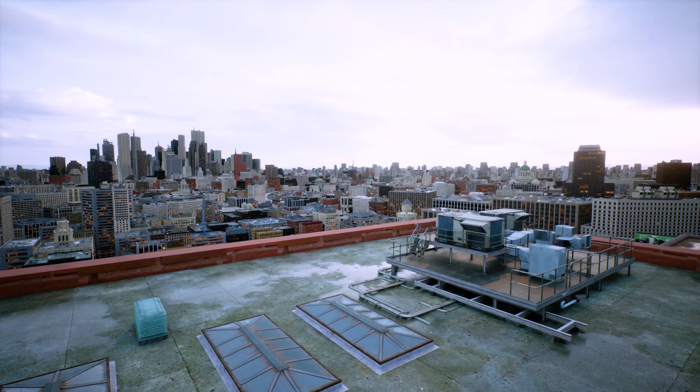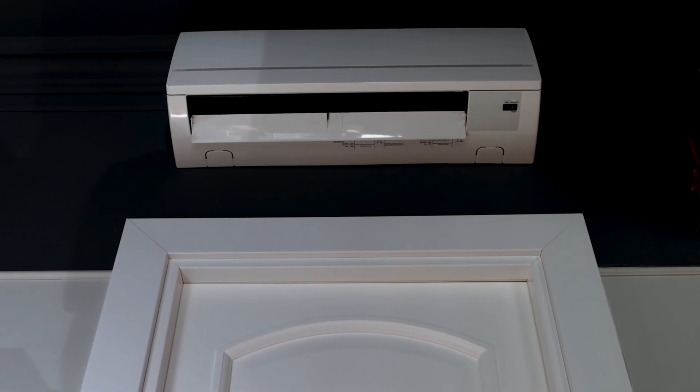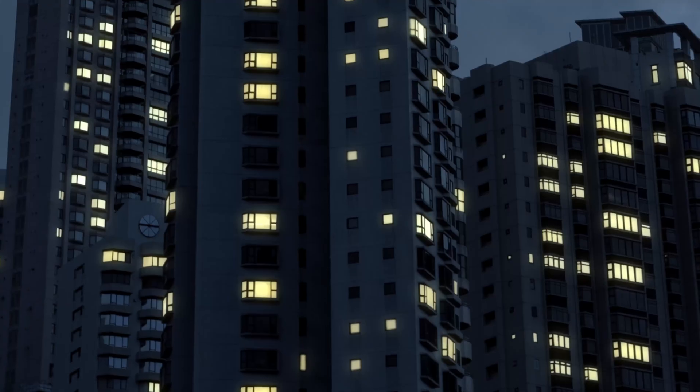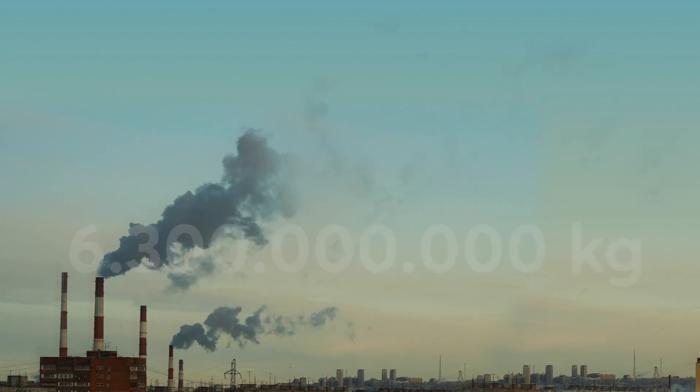Why? By 2050, the number of air conditioners will have increased from 1.5 billion devices to 3.5 billion. If you let each of them run for only 4 hours a day, this corresponds to a consumption of almost 30 billion kilowatt hours per day — 10 times the annual energy consumption of Germany, just for air conditioning. And remember: in 2020, a summer that was simply too hot brought France to the brink of a nationwide blackout.